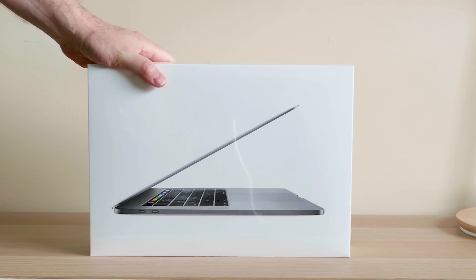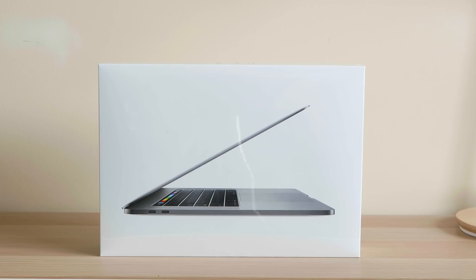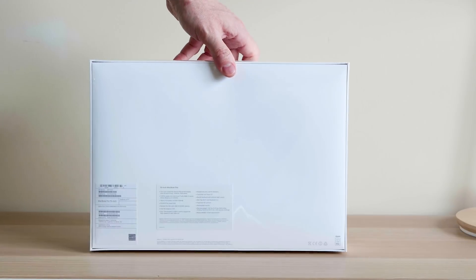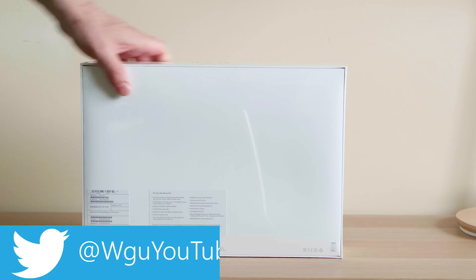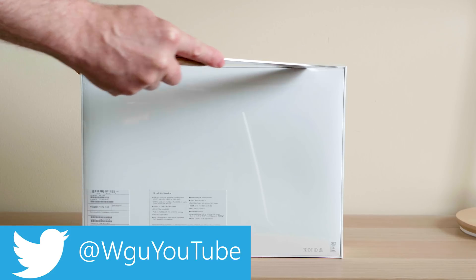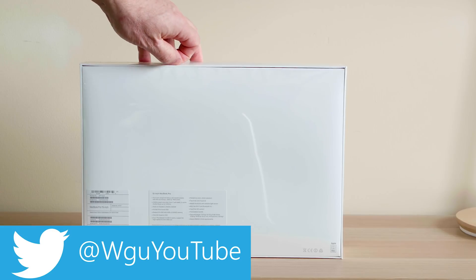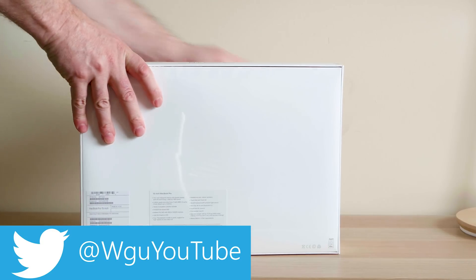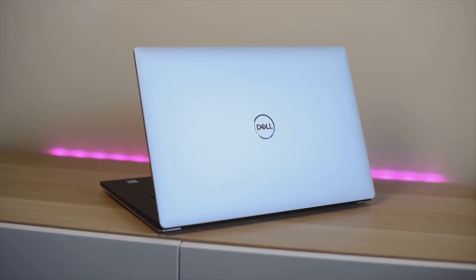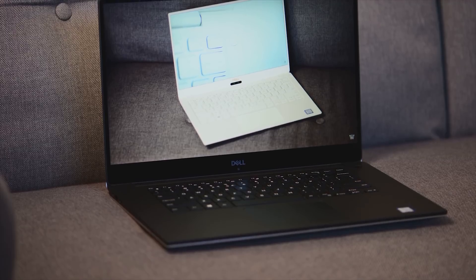Today we're going to find out what is the best premium 15-inch content creation laptop. These are the three I've chosen. I think we always have to put the MacBook Pro in here — it will be upgraded soon, so I'll update this video. But when I think of this segment and look at Windows laptops, I think: what is the MacBook Pro of Windows laptops? That leads me to the ZenBook Pro and XPS 15. I don't think of Razers and MSIs — they are clearly gaming laptops.